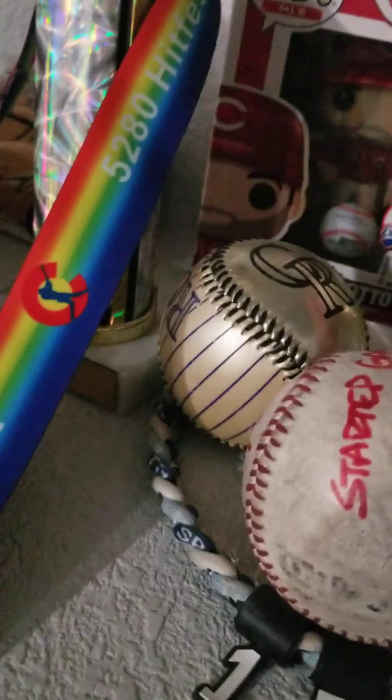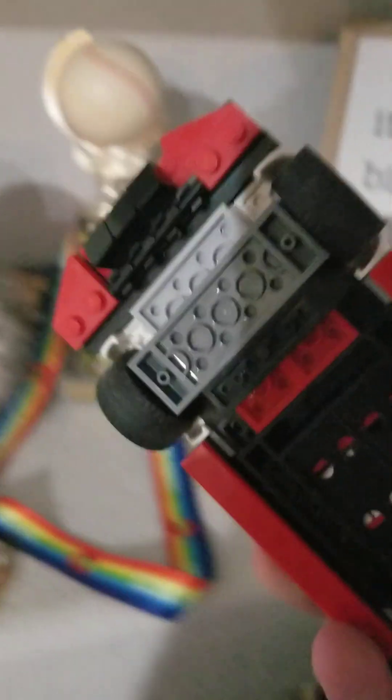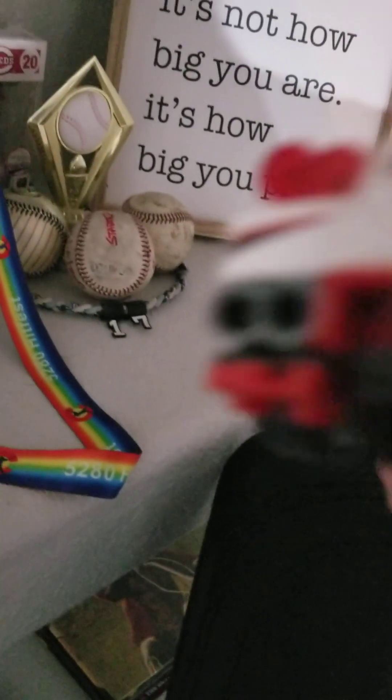Here's his sign — 'It's not how big you are, it's how big you play.' The pop figure of Joey Votto. His trophies from Hawks baseball, from spring 2013 and 2015. His thing that he got for Easter 2019. His Nissan GTR model — Nismo — it's missing the spoiler.